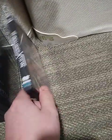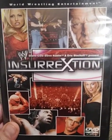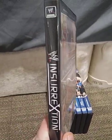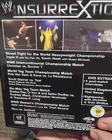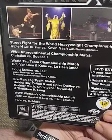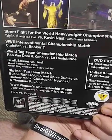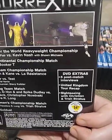Next, coming after Judgment Day, was Insurrection 2003 — the last UK event that WWE hosted before they stopped Insurrection and Rebellion altogether. This one didn't have the matching spine. On the back: Triple H vs. Kevin Nash in a street fight, Christian vs. Booker T for the IC title, Rob Van Dam vs. La Resistance, Scott Steiner vs. Test, a six-man tag with all three of the Dudley Boys vs. Rodney Mack, Christopher Nowinski, and Theodore Long, Jazz vs. Trish Stratus for the Women's Championship, and Rico vs. Goldust. This also comes with extras.